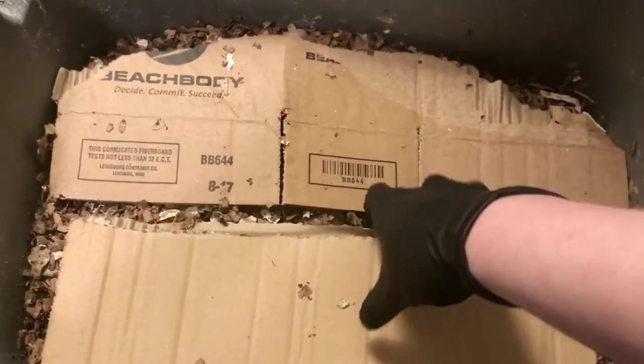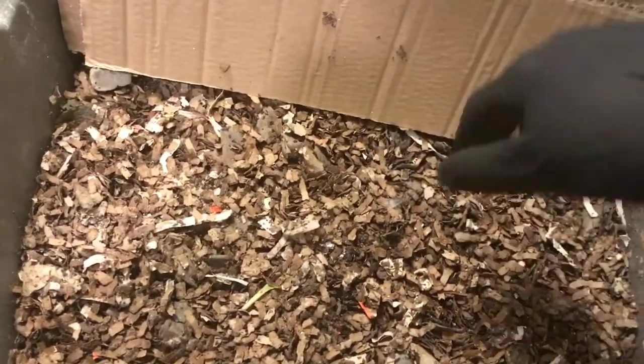Hey everybody, it's Emily the Crazy Worm Lady. I am here today to do an update on my European Nightcrawlers.